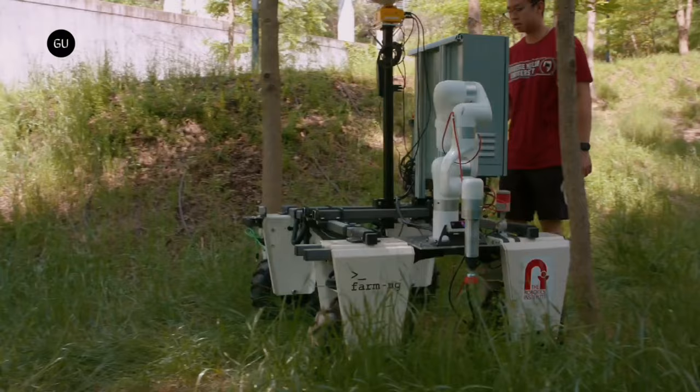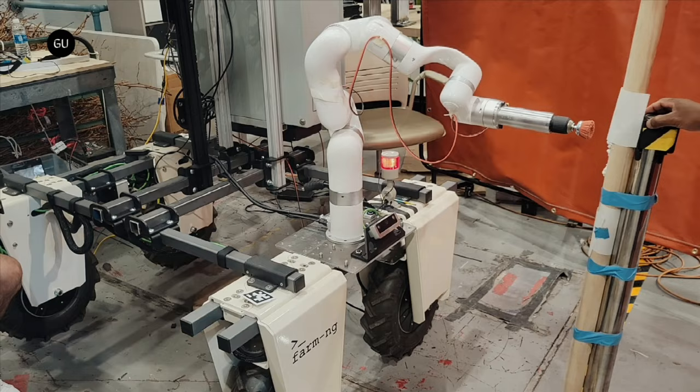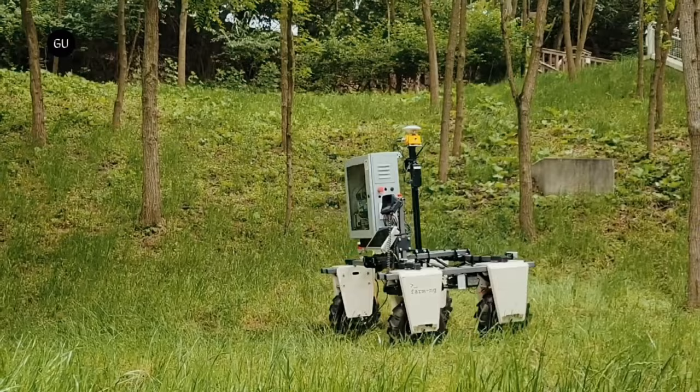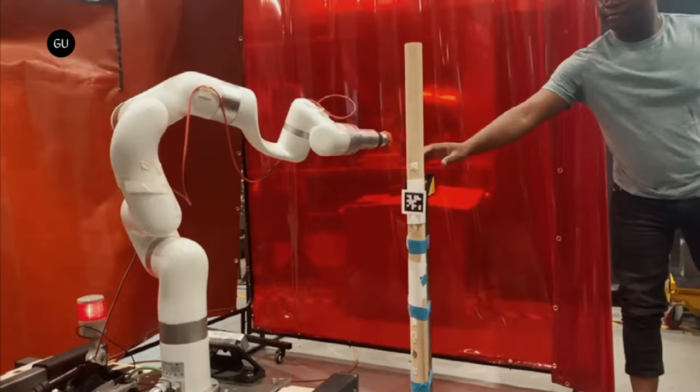Created by a team of students at Carnegie Mellon University's Robotics Institute, the device consists of a U-Factory X-Arm 6 robotic arm and a computer vision system mounted on an Amiga electric microtractor, made by California-based agri-robotics company Farming. Tartan Pest is in fact the team's entry in Farming's 2023 Farm Robotics Challenge.